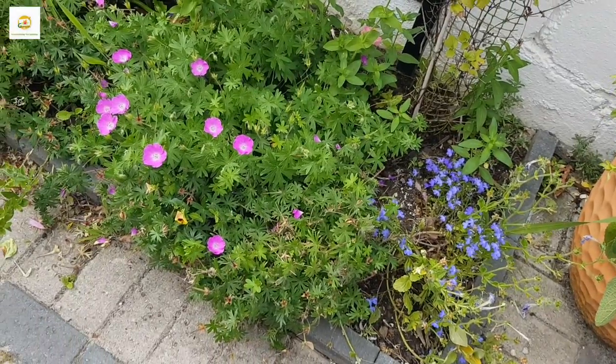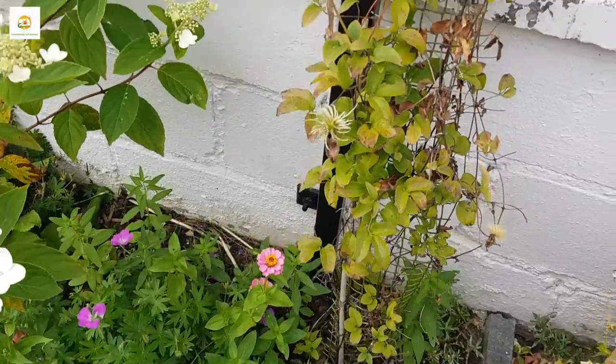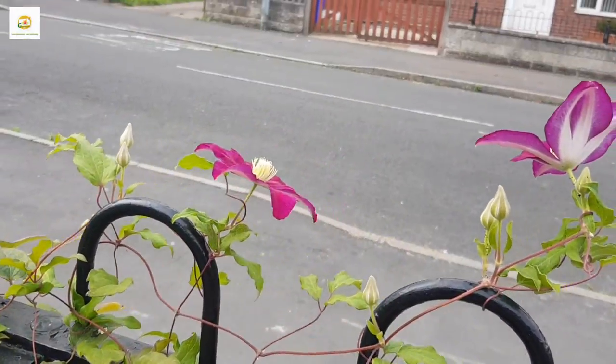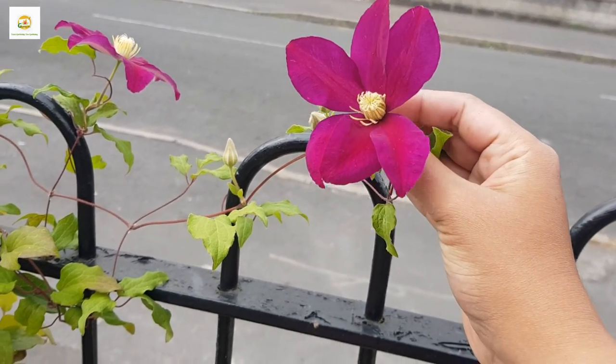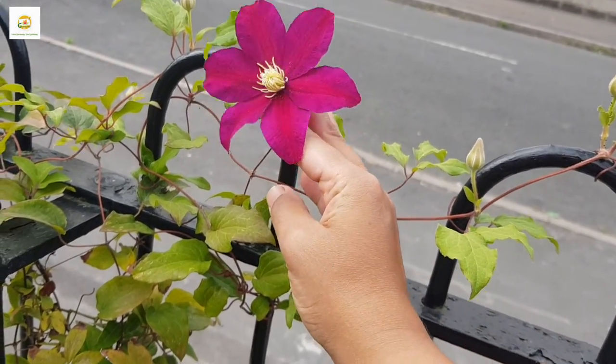Here is my side border which starts with petunias and lobelias doing really well. There are some zinnias and snapdragons in there. Clematis is doing really well this year — it's its third year and it has put on quite a lot of growth. This is its second flush of flowers; it has got really beautiful and magnificent, eye-catching flowers.